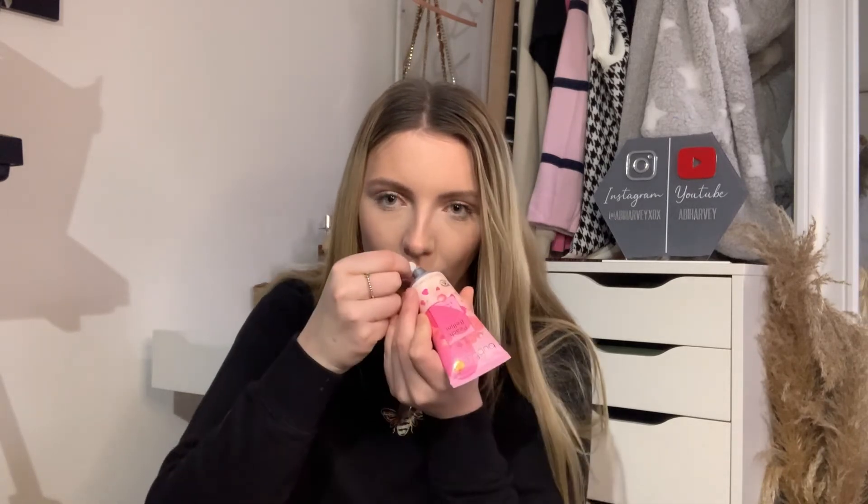I've also got this peach bellini hand cream - cute! I'm going to smell this because I'm intrigued. By the way, if you can hear crackling, there's a candle on behind me - it's an eco-friendly one with a crackly wick. I'm just going to put some on my hand and smell it. Oh my gosh, it does smell good - really nice! And it feels really moisturizing. Strongly recommend this one - it's cruelty free as well, which makes everything better.